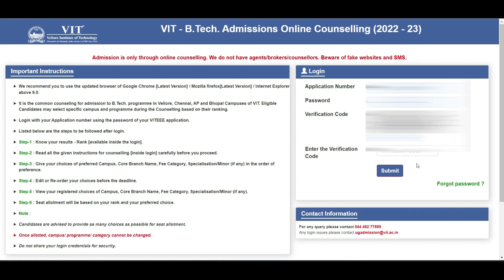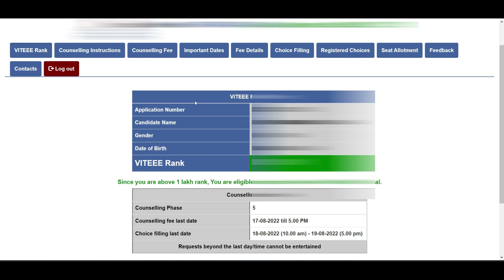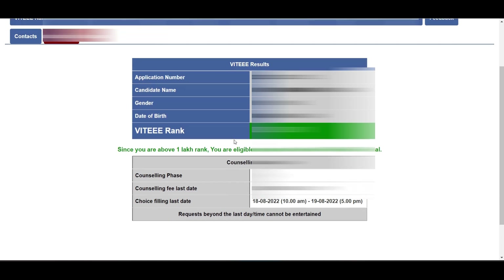You know your application number and password — just enter the verification code and click submit. You will be taken to a page showing your VIT triple-A rank. This particular student got a rank above one lakh, so she is only allowed to sit for phase five. I will discuss this as we move forward.